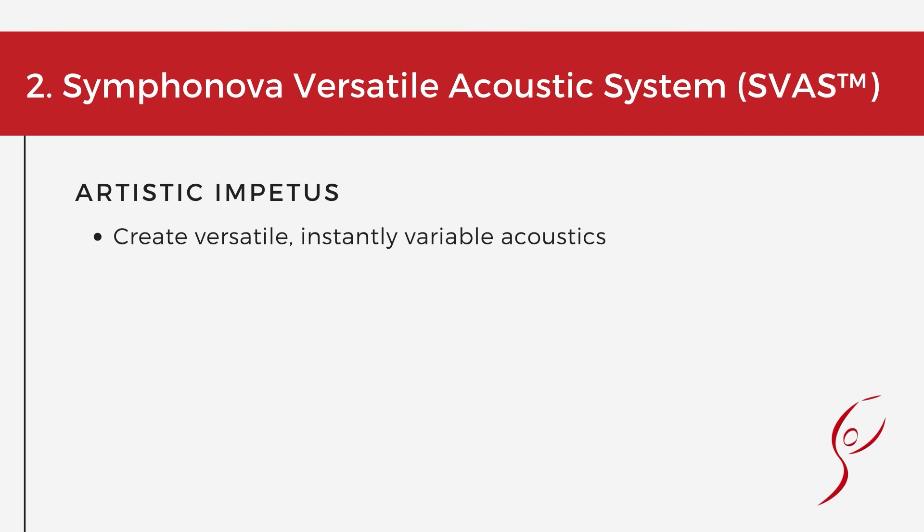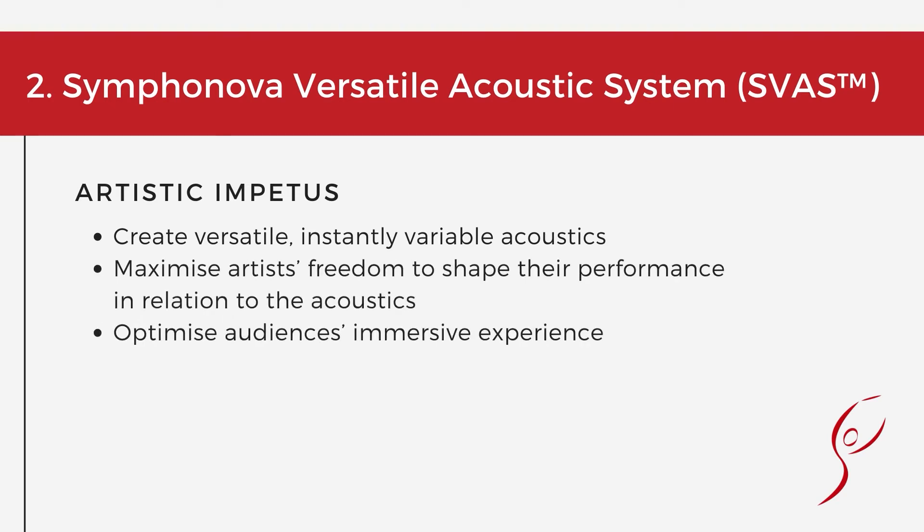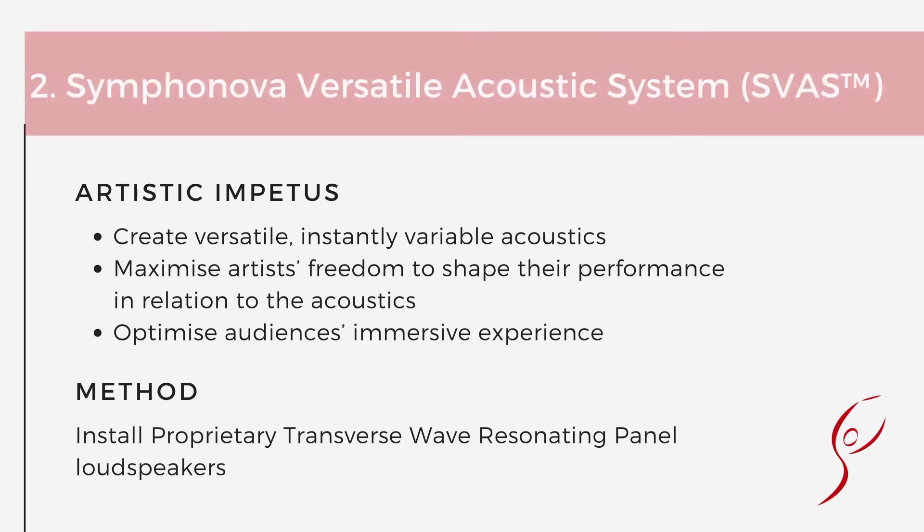The Symphonova versatile acoustic system creates instantly variable acoustics that can be changed according to taste and repertoire. For artists, the system offers the freedom to shape their performance in relation to their preferred acoustics. For audiences, the system provides a fully immersive and authentic acoustic experience. We achieve it by using our proprietary transverse wave resonating panel loudspeakers.